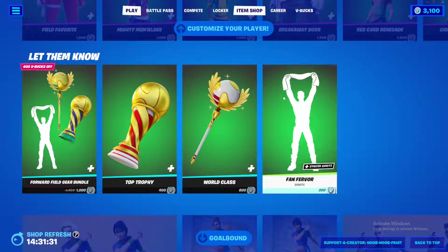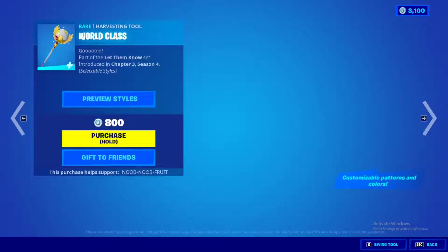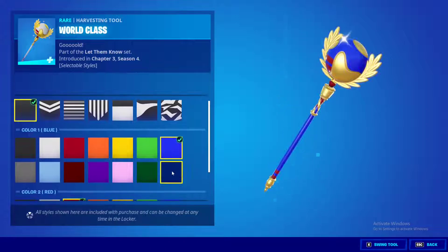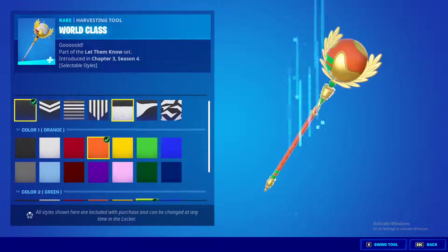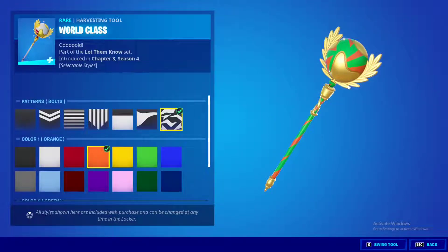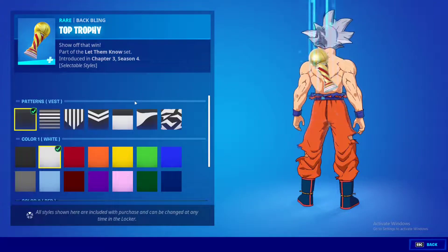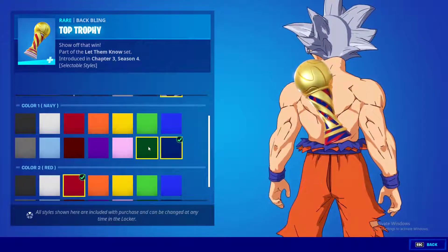I really like this — Fortnite is going in the right direction with this. The World Class pickaxe has a selectable style as well, so it won't just be golden — it can match the colors and patterns you chose, and the ball itself will have a different pattern. The back bling is the same — you can simply choose whatever you want. The red and gold combination looks so cool.